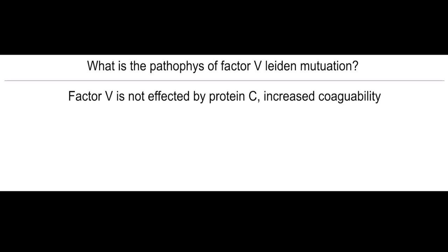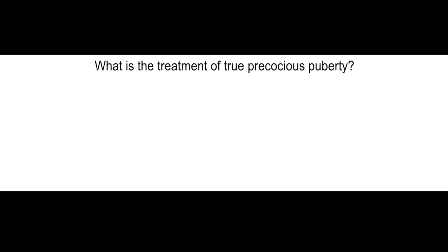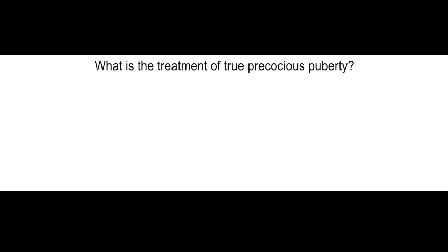What is the pathophysiology of factor V Leiden mutation? Factor V is not affected by protein C — increased coagulability. What is the treatment of true precocious puberty? GnRH agonists, and this will prevent LH and FSH production.